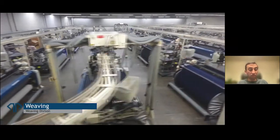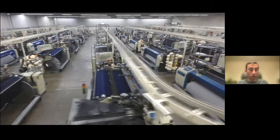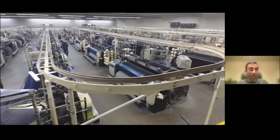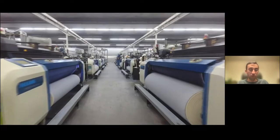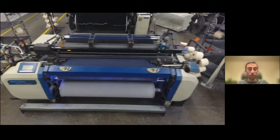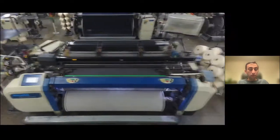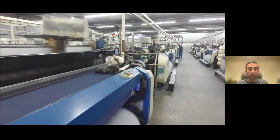Then we move into the weaving process. It's relatively straightforward from what it looks like — the yarns are loaded onto the loom, weft yarns are inserted from the side, and we have fabric. It sounds a lot simpler than it actually is, but it's a slow process so we need quite a few machines — in our denim production we use about 130 machines. There are various types: airjet insertion and rapier insertion, depending on the strength of the yarn.